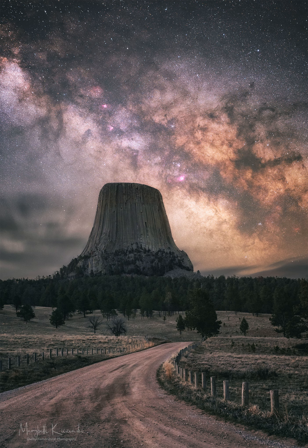Birthday surprise: what picture did APOD feature on your birthday? Post 1995.